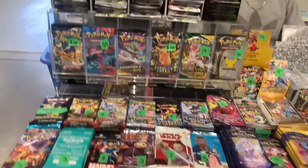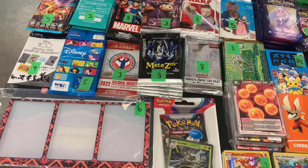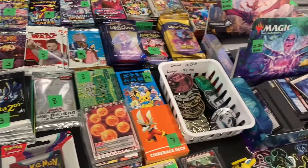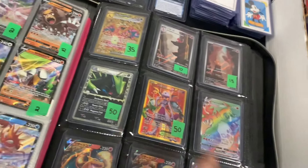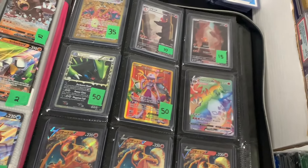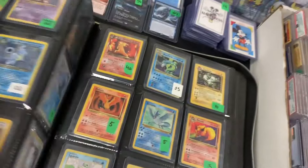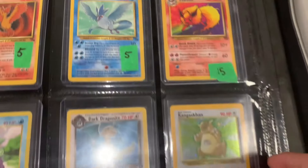And then another vendor to the left was selling just packs. I kind of wish I'd bought some of the Celebrations ones because I really like opening Celebrations, and he was a little bit cheaper — a store today was selling them for 15, but he was only selling them for 10. I kind of wish I bought a couple, but I forgot. And then he also had another binder to flip through, with some older vintage ones in there.